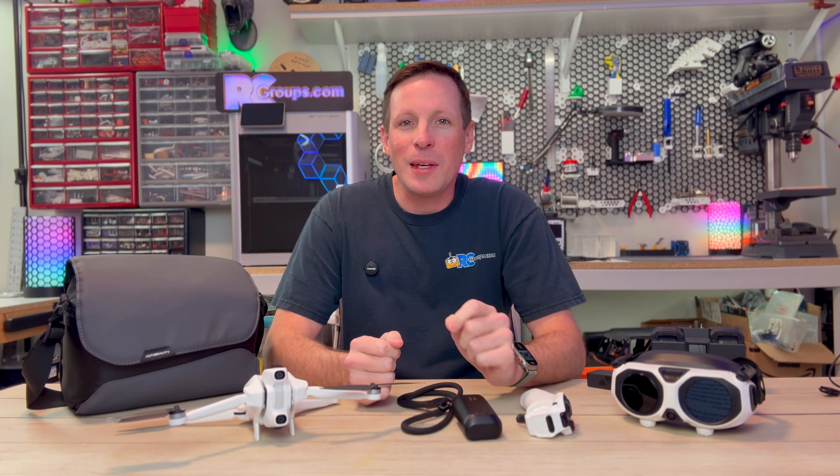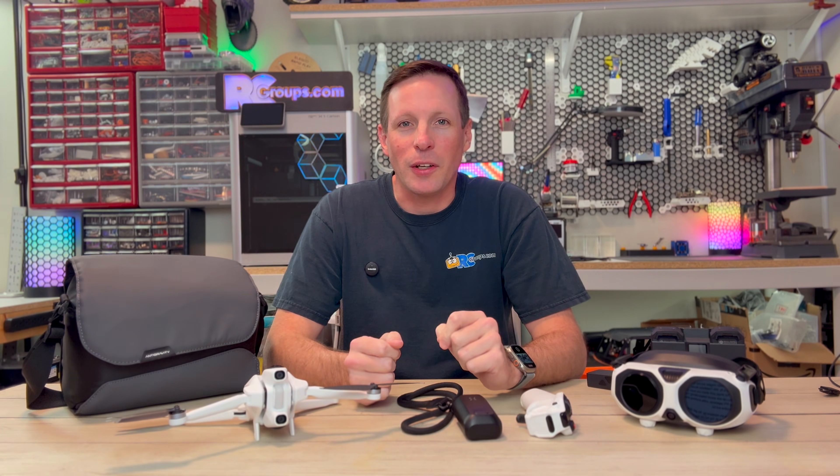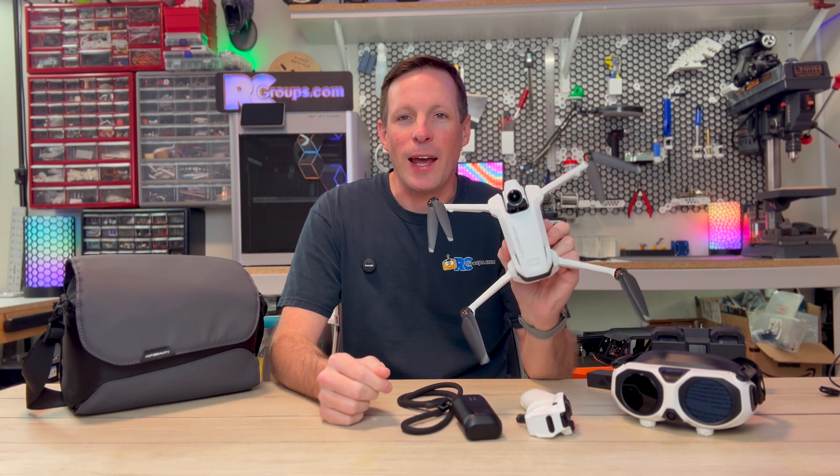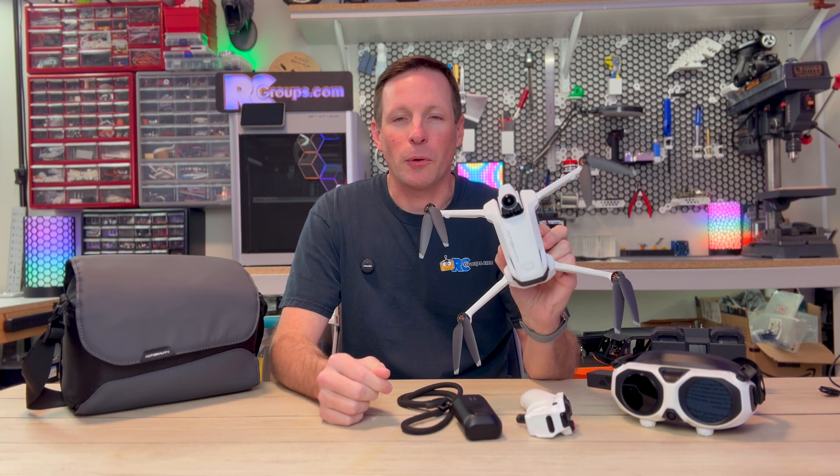Today we're taking a look at one of the most exciting drones to launch in years — the Antigravity A1, the world's first 8K 360-degree drone.